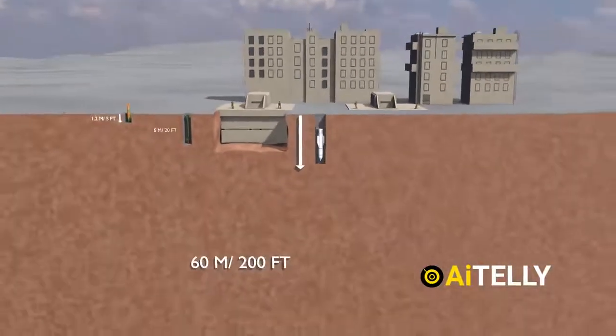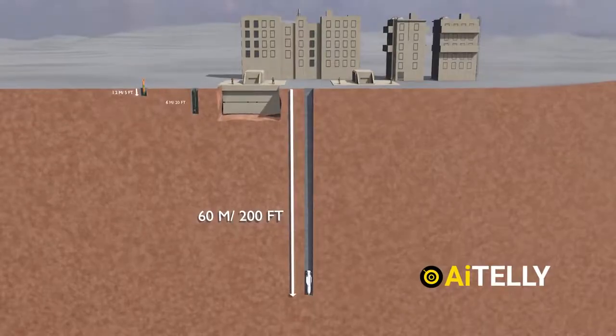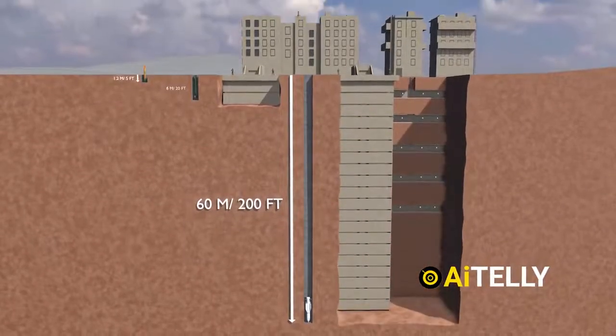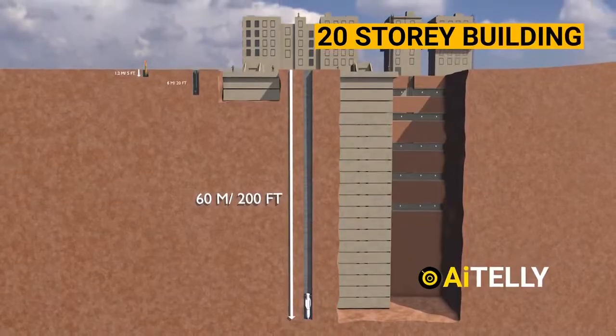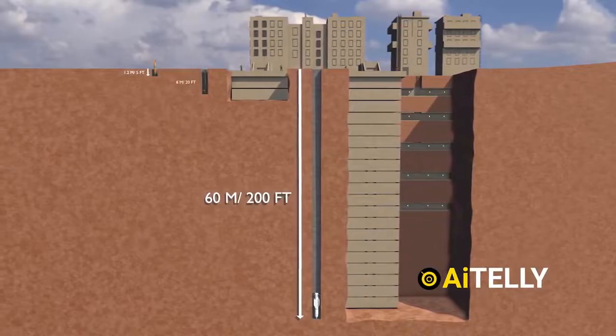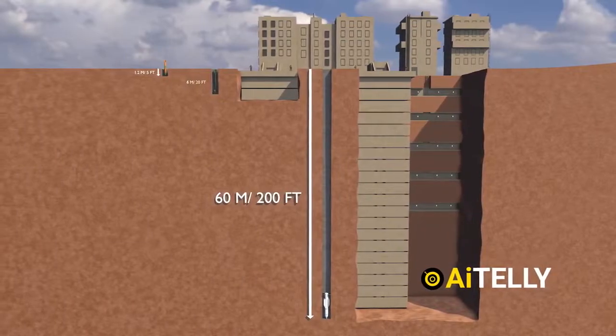The GBU-57 can penetrate over 60 meters into the ground, around 200 feet. To put that in perspective, this depth is comparable to the height of a 20-story building. These examples demonstrate the significant advancements and differences in penetration levels among these specialized weapons.